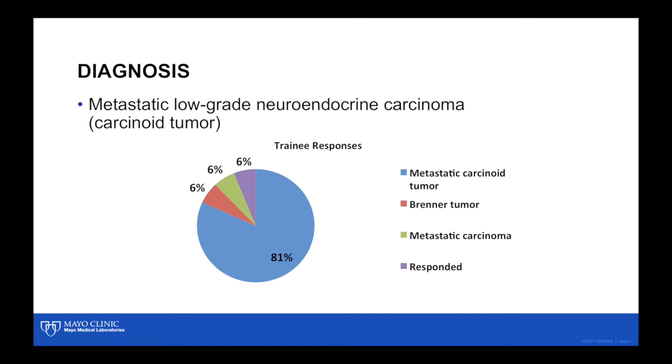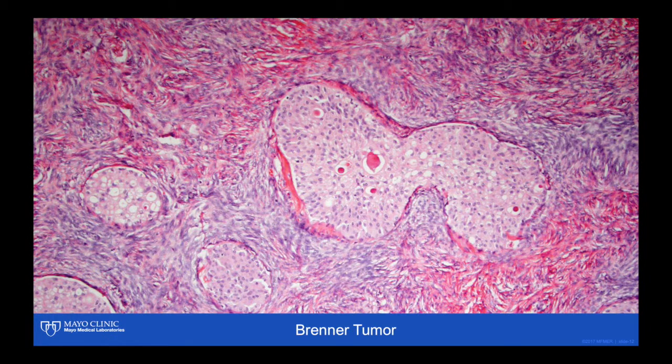The trainee responses pretty much got this: metastatic carcinoid tumor, Brenner tumor, metastatic carcinoma — most of the time people want to know where it's coming from. Brenner tumors can be very small or large, and the small ones may be an incidental finding, as in this case. Here you can see the epithelial nests, sometimes widely dispersed and varying in size.